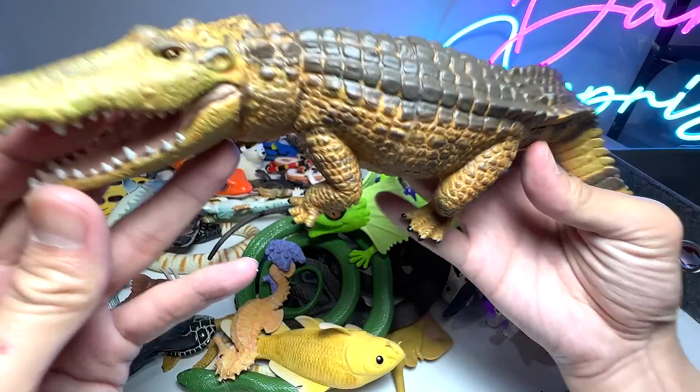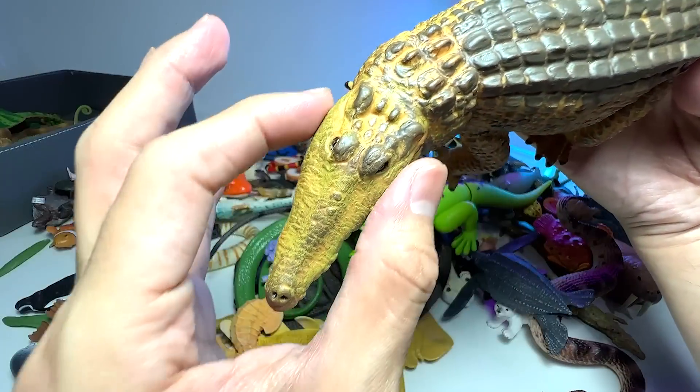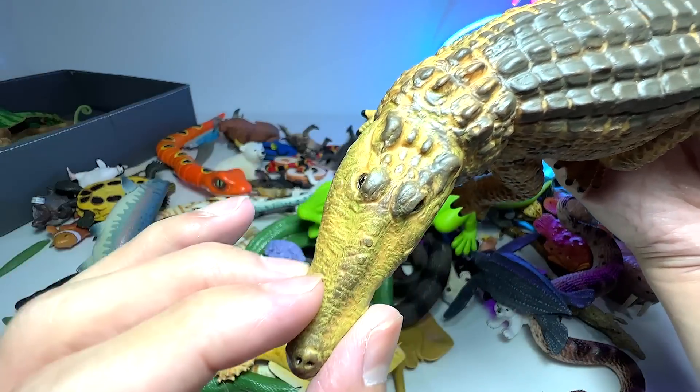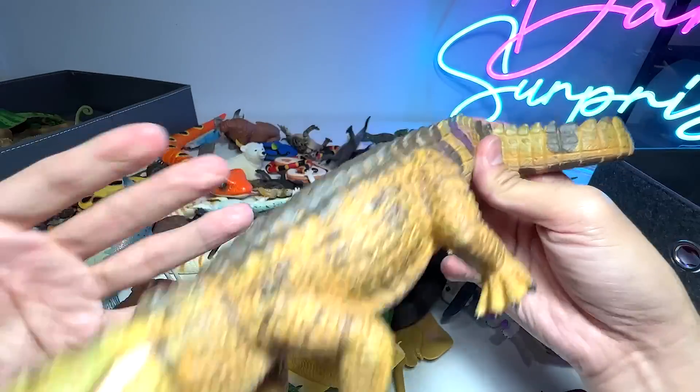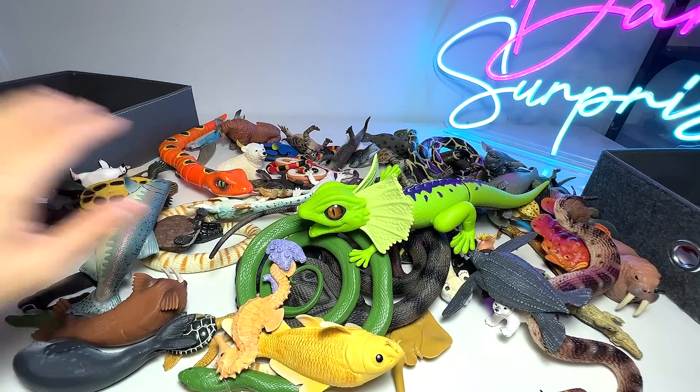Another huge crocodile. Yes, you can see by the snout — it is very triangular, very narrow, and very slender. So it's a crocodile. It's a huge one that we just got recently.